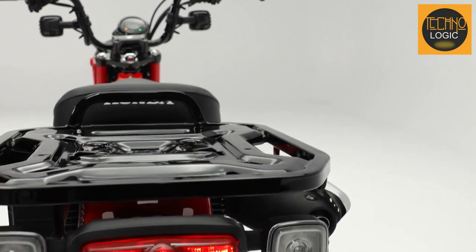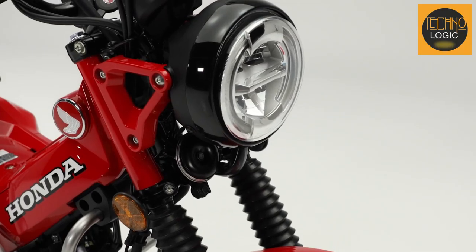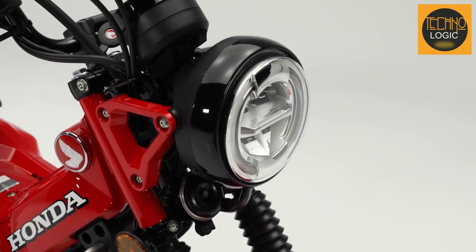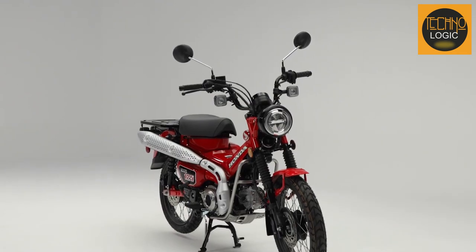The CT125 features a full LED lighting package that's lighter, brighter, and longer lasting than conventional bulbs. The headlight has a traditional round shape that matches the retro style of the bike, but with a modern twist — it has four LED elements that create a distinctive pattern at night. The headlight also has high and low beams that automatically switch according to the ambient light level. The indicators are squared off for a rugged look, while the tail light is integrated into the cargo rack for a clean appearance.